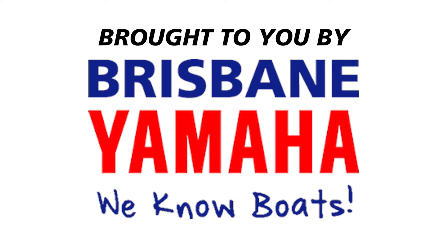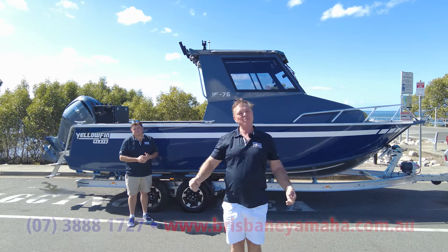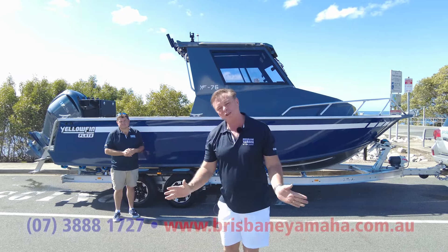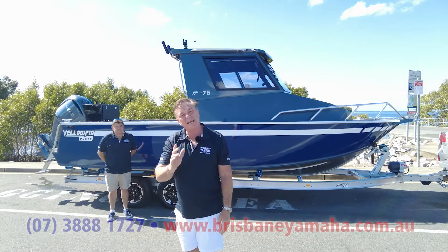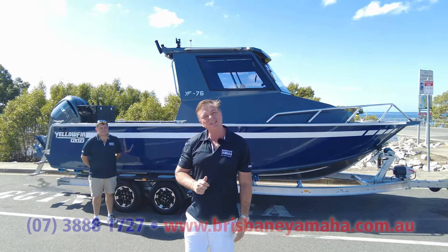Boats, boats, boats! Brisbane Yamaha knows boats. Hi, I'm Aaron, the owner of Brisbane Yamaha. I've been talking about the new Yellowfin. Brisbane Yamaha is the absolute Australia specialist at Yellowfins. Not that we sell way more than anyone else, but we just do them better. And the reason we do them better is because we specialise in it.